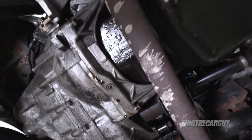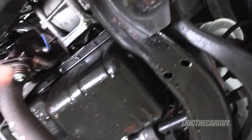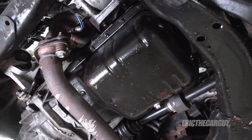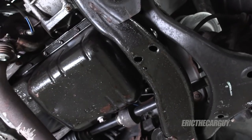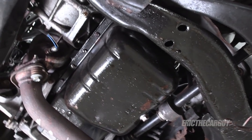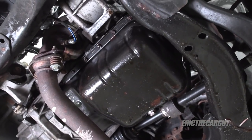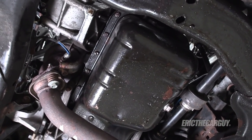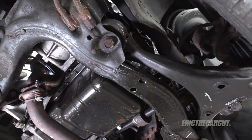A closer inspection reveals that the oil appears to be leaking from the back and also from the front — there's a whole lot of oil down here. The rear main seal is new, the front crank seal is also new, and I made sure not to over-tighten the oil pan gasket, because that can sometimes cause a leak. I believe the thrust bearing is bad, and I'm going to show you how I tested that to determine if that's the issue.